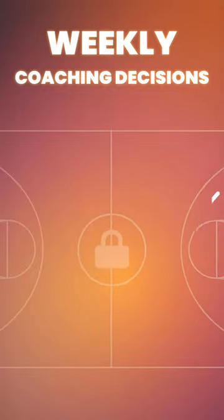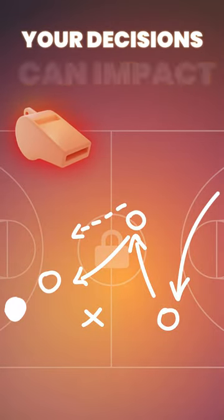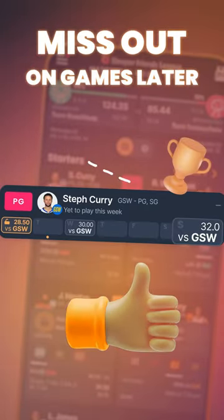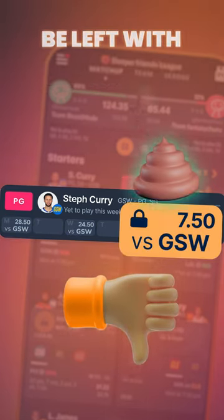Lock-In is all about making weekly coaching decisions to beat your opponent and navigate your team to victory. Your decisions can significantly impact the outcome of your matchup. Prematurely locking in a game early in the week and you might miss out on points in a breakout game. Wait too long to lock in, and you could be left with a dud.